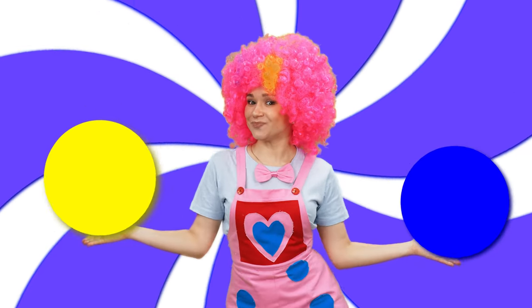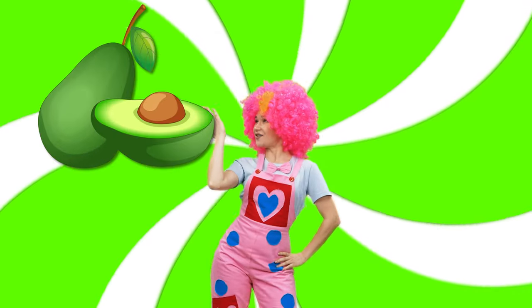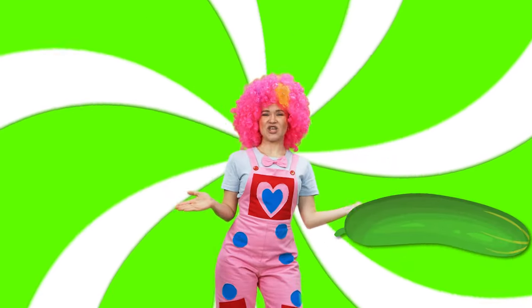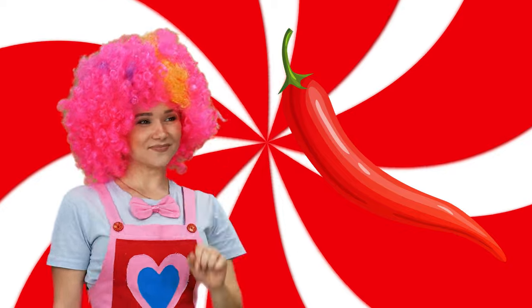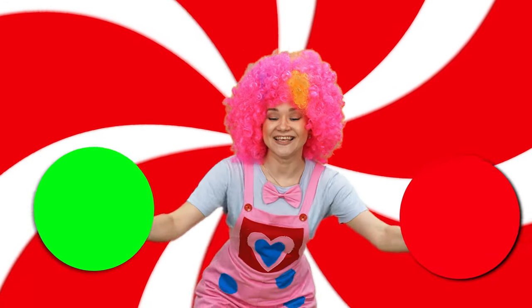Blue color, yellow color mix. Green color: green avocado, green broccoli, green orange, green cucumber. Red color: red strawberry, red chili, red watermelon.